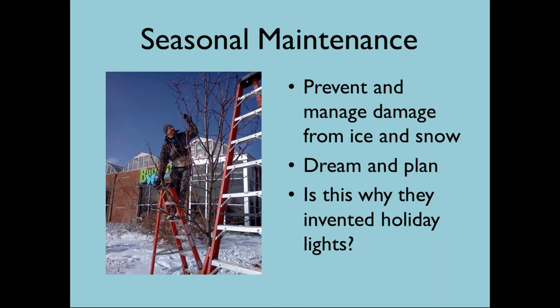In winter, we generally try not to disturb our habitat too much because it's providing shelter for pollinators. But there's always the chance of an ice or snow storm damaging trees or shrubs, so winter is a time to shake snow off branches if possible and manage any storm damage. Of course, winter is also when those wonderful seed and plant catalogs come through the mail — it's a good time to take a breath, plan your season for next year, and, at the Butterfly Pavilion, put up holiday lights.